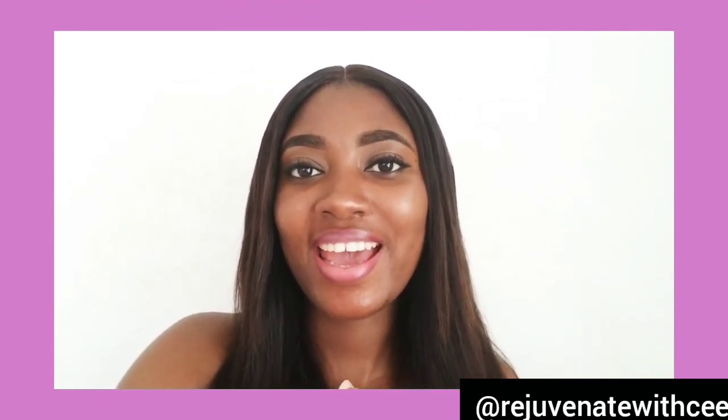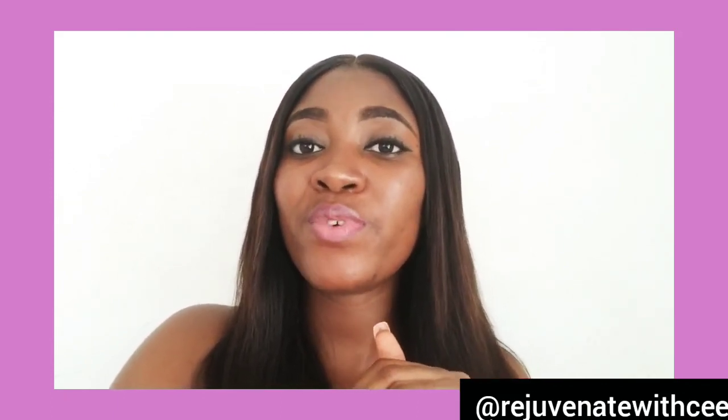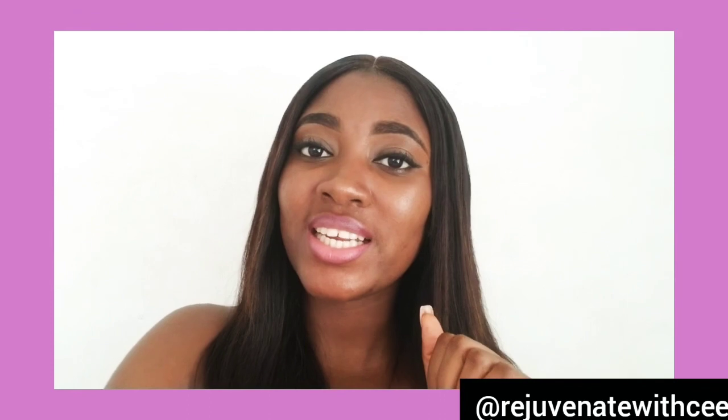Don't forget to like, subscribe, and share, and follow me on Instagram. If you have any skincare concern you'd like me to talk about, feel free to drop a message and I'll do more research on it and get back to you. Thank you very much for watching and have a good day. Bye-bye!